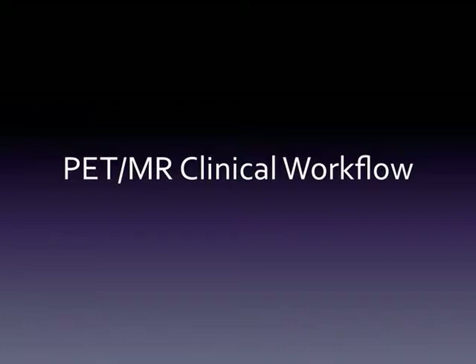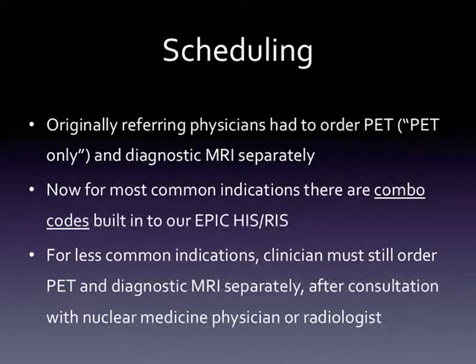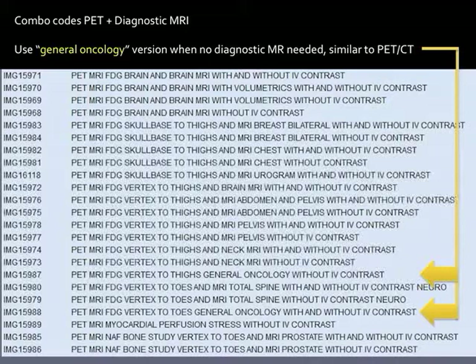On clinical workflow: when we first started, clinicians had to order a PET and an MRI separately, which was always confusing. Now we have combined codes for our common clinical indications where the doctor can just order one thing and it expands into an order for both a diagnostic MRI and a PET. They have to type in appropriate clinical indications for both PET and MR to order a PET/MR. For less common but clinically justifiable exams, they still order a PET and MRI separately, which involves phone calls back and forth. We can't create combination codes for every combined exam.